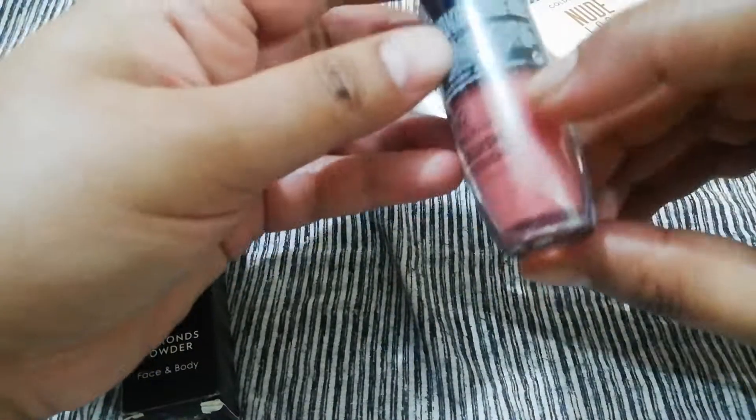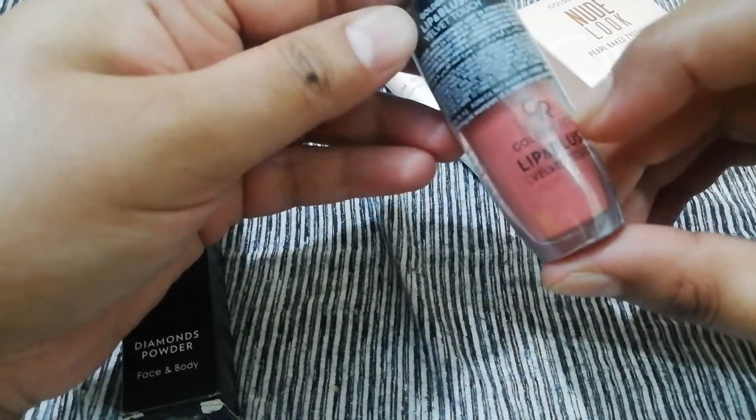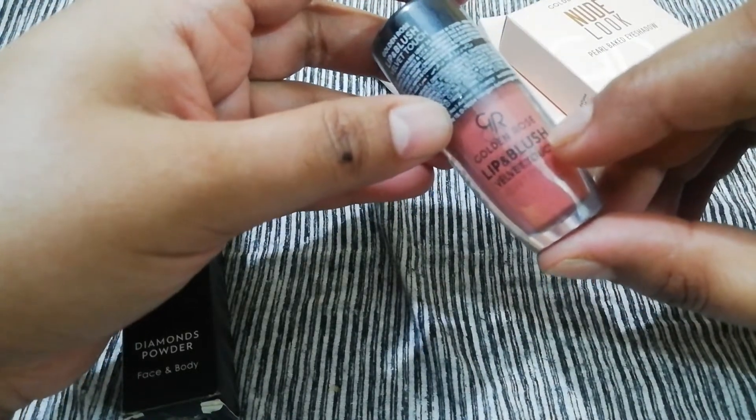This is Golden Rose Lip and Blush Velvet Touch. With the liquid form, you can use it as liquid lipstick or as a regular lipstick.